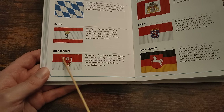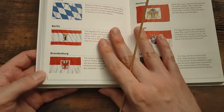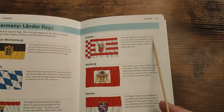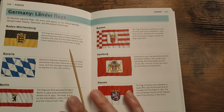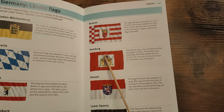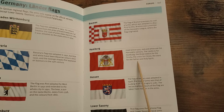Brandenburg looks like the Indonesian flag. The colours of the flag are derived from the central shield, dating from 1170, although red and white were also the colours of the medieval Hanseatic League. The flag was adopted in 1990. Bremen — the flag of Bremen predates its coat of arms, which was adopted in 1891. Prior to this, Bremen was a member of the Hanseatic League where the flag originated. Hamburg: used since 1325, the red and white are the Hanseatic colours. The castle is for Hamburg, the three towers for the Trinity, the cross for Christ, the stars for the Father and Holy Spirit.